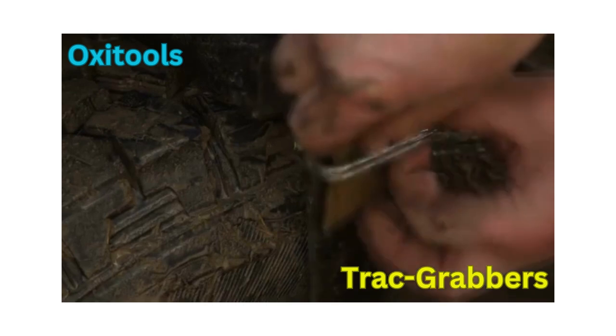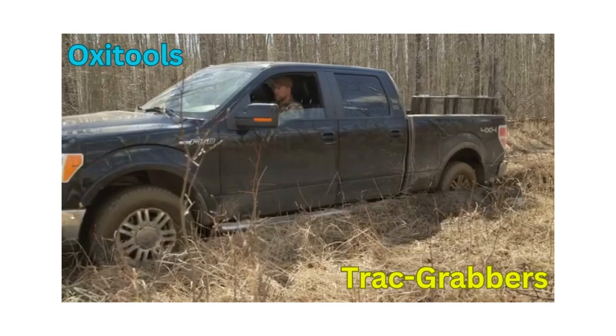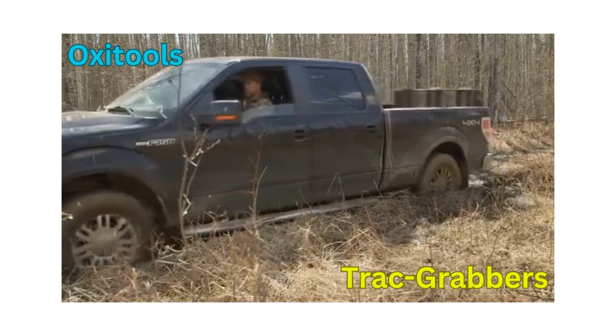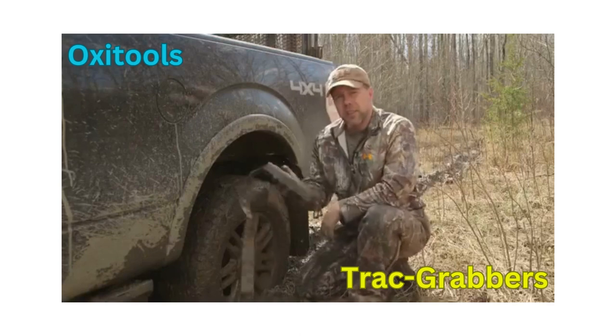The simple velcro locking system takes only one person to secure, drive, and then remove once your truck has escaped. As you can see, we're out. This is definitely coming with me.